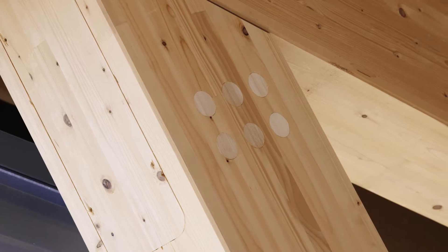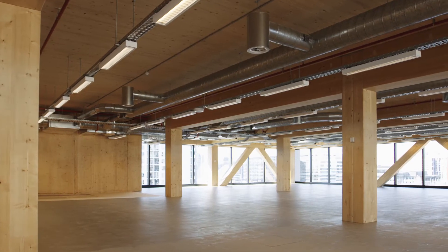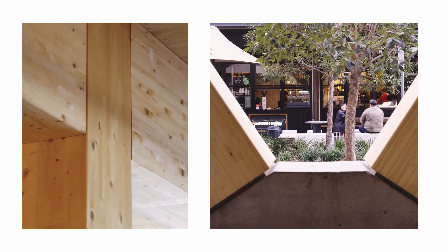GLU-LAM is glue-laminated timber. It's very good in strength and compression, and so we use that in the columns, beams, and cross-brace of 25K.